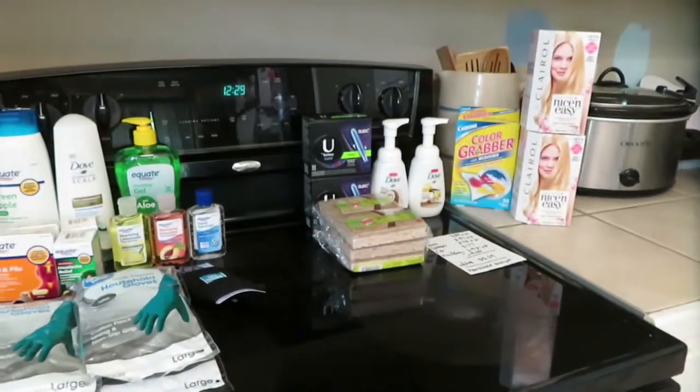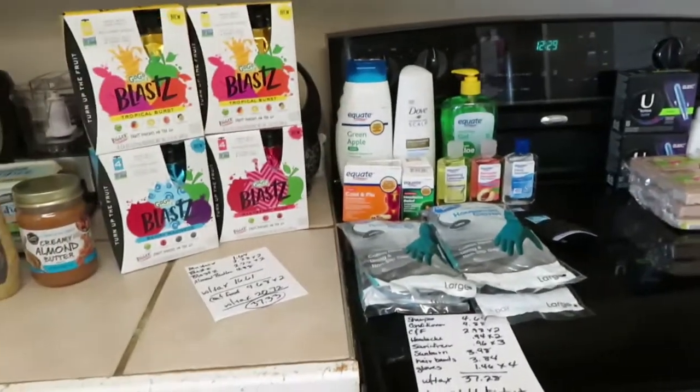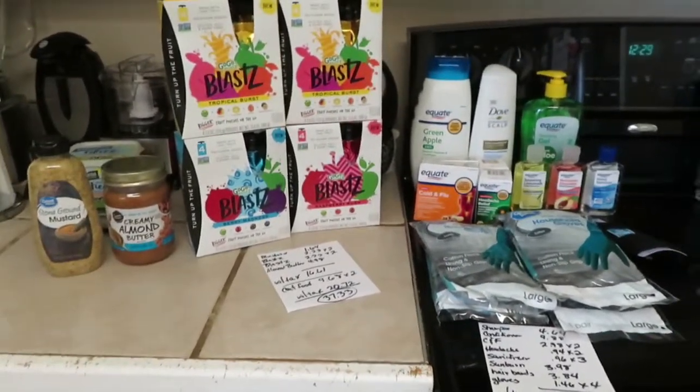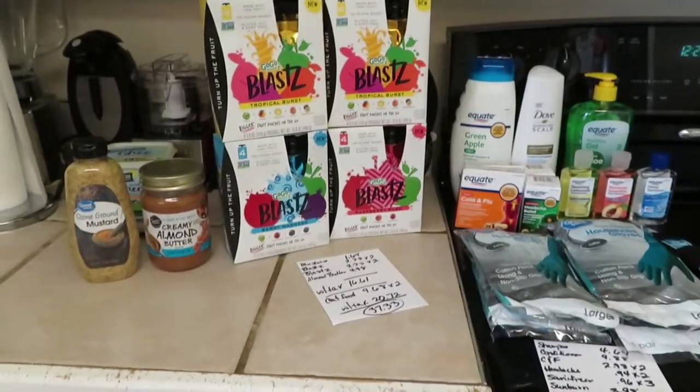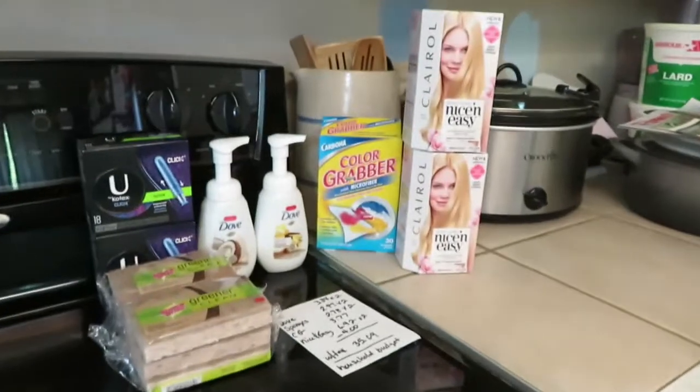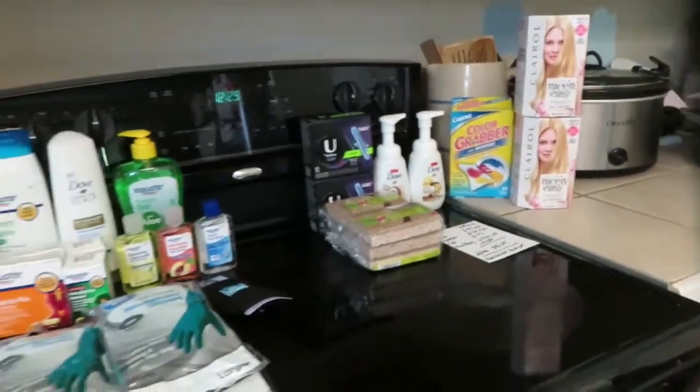Alright y'all, this is my Walmart haul that I got today. I've got it divided up between the grocery items, the household items, and this right here will be an Ibotta rebate — we'll do that in a little bit.